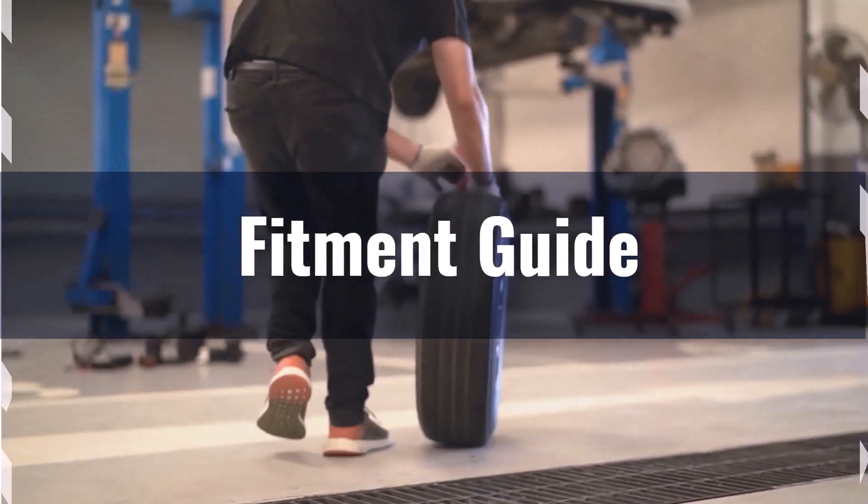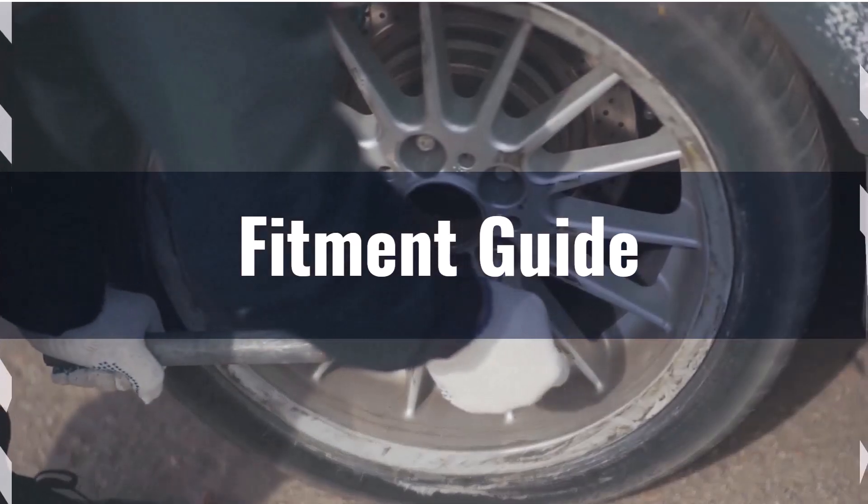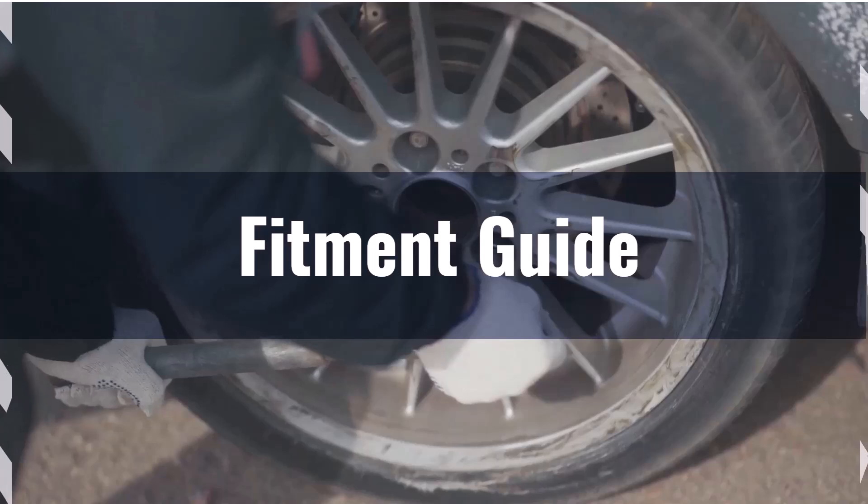Larger tires like the 285/70R17 might require modifications such as leveling or lift kits to accommodate their size and prevent rubbing issues.